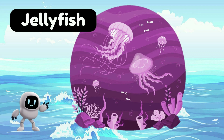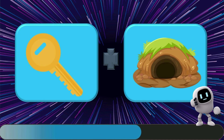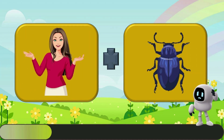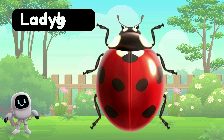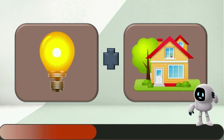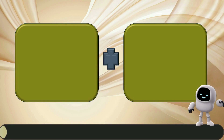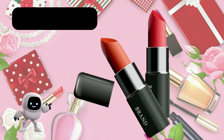Jellyfish. Keyhole. Ladybug. Lighthouse. Lipstick.